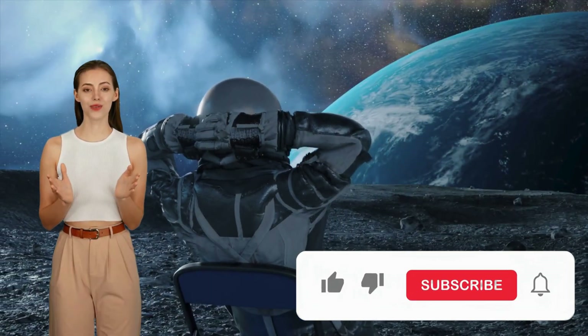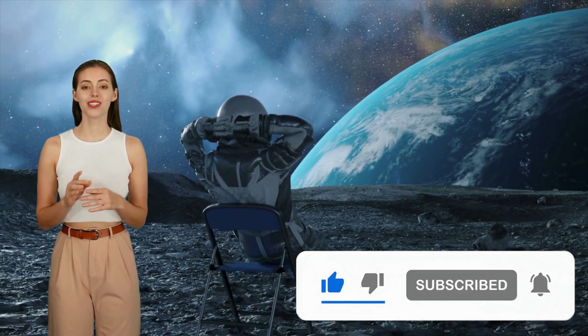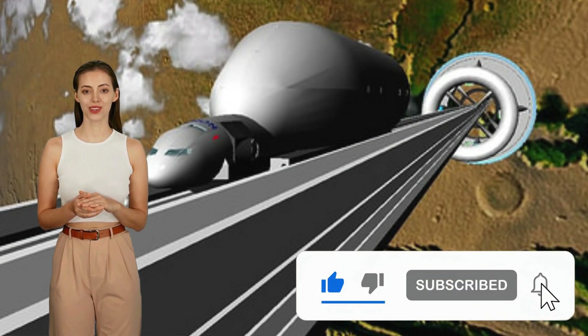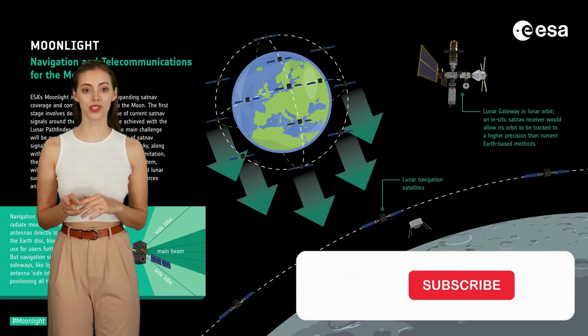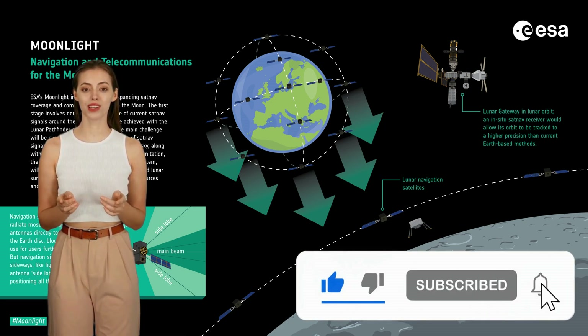To help bring this vision to life, we need voices advocating for science and space exploration. Support educational initiatives, stay informed about new advancements, and if you can, contribute to the cause of space research. Together we can make this dream a reality. If you're interested in learning more, watch our other video about how ESA's Moonlight program will revolutionize moon exploration.